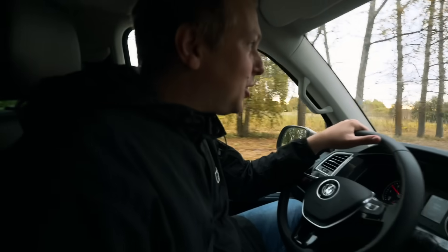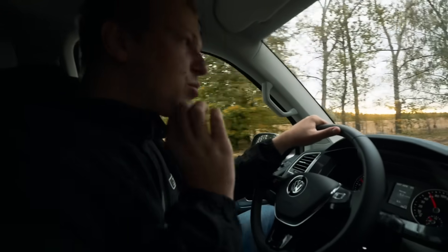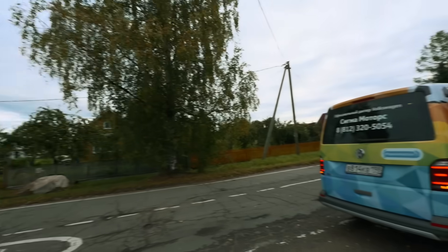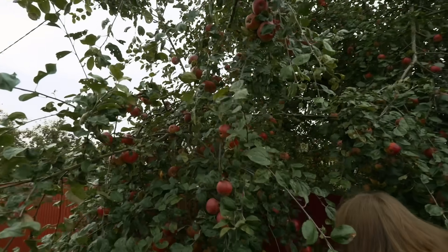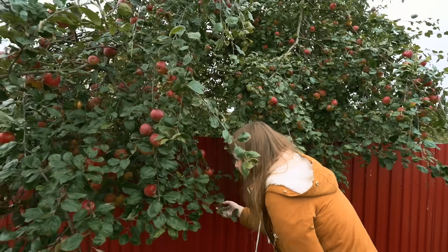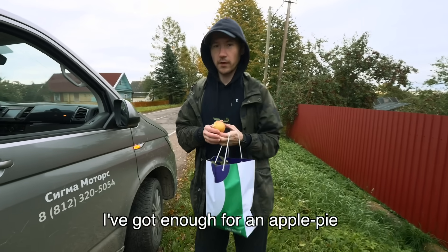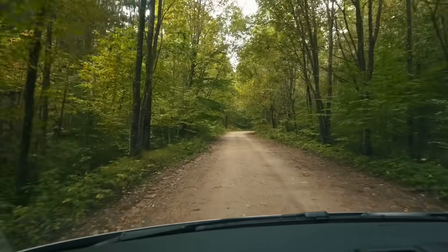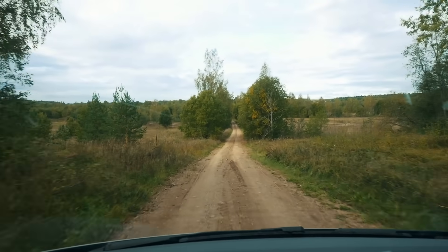We continue to explore the springs. It's very important for people to know where they can get the purest, cleanest water. We stopped right on the road to pick up some apples from an apple tree. I just picked some corn.